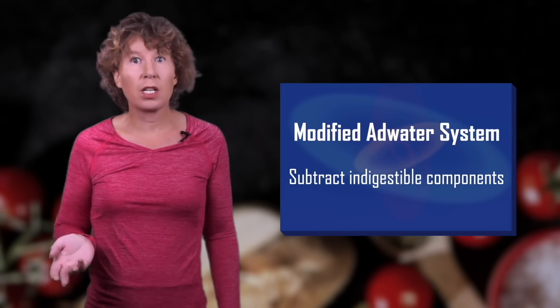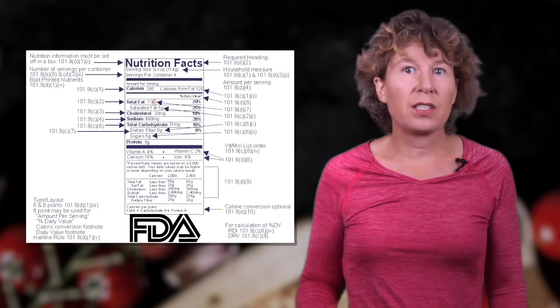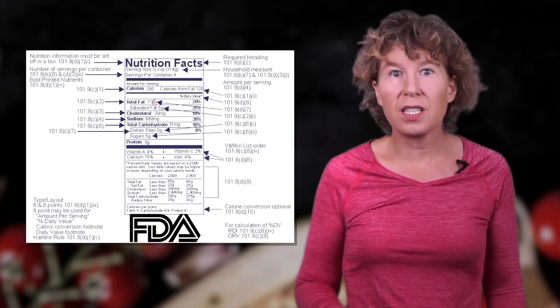There are several problems with this system. One is commercial. While food labels have been mandatory in most countries since the 1990s, the guidelines give companies a lot of leeway. For example, the US FDA says that calorie values can be up to 20% inaccurate.